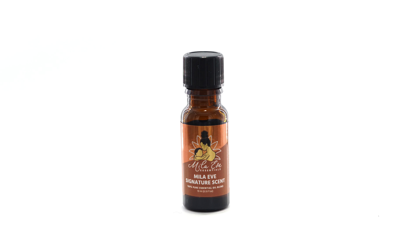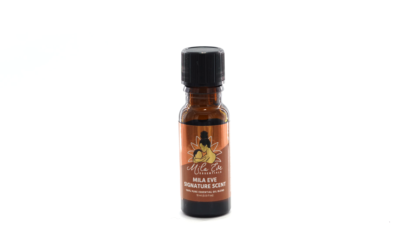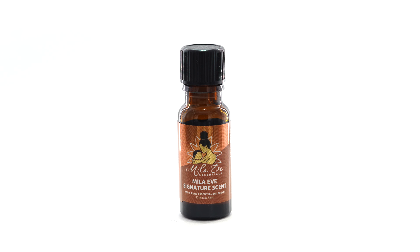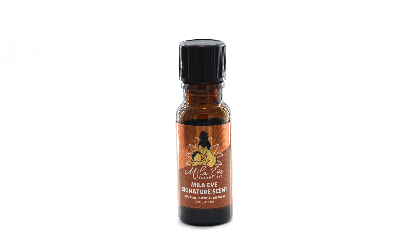Our Miele Eve Signature Scent is a beautiful, sweet-smelling scent that promotes optimism. You can add it to your neck and wrist as you would perfume, or add a few drops to your diffuser for aromatherapy.